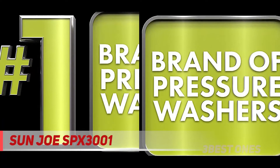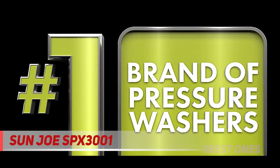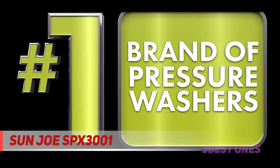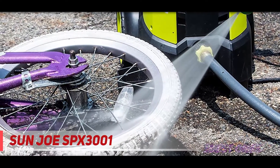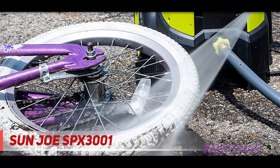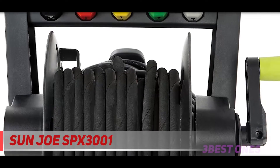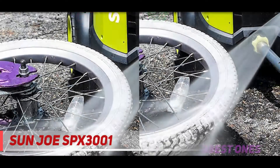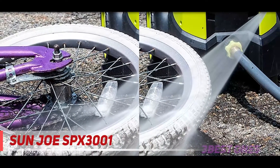To make things even better, the SPX 3001 comes equipped with an extra-large 40.6-fluid-ounce onboard detergent tank, perfect for blasting dirt and debris off your windows, cars, RVs, boats, ATVs, trailers, siding, barbecues, and more. The 14.5-amp motor of the Sun Joe SPX 3001 is capable of generating a monstrous 2030 psi beam of water, capable of cleaning even the toughest stains from concrete and other materials. However, for the environmentally conscious, it does tend to use a lot of water.